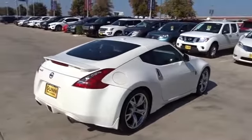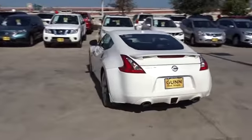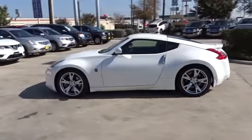This vehicle has less than 55,000 miles. Here are some of this vehicle's great options: anti-lock braking system, traction control, keyless entry, stability control, steering wheel audio control, CD changer, power passenger seat.